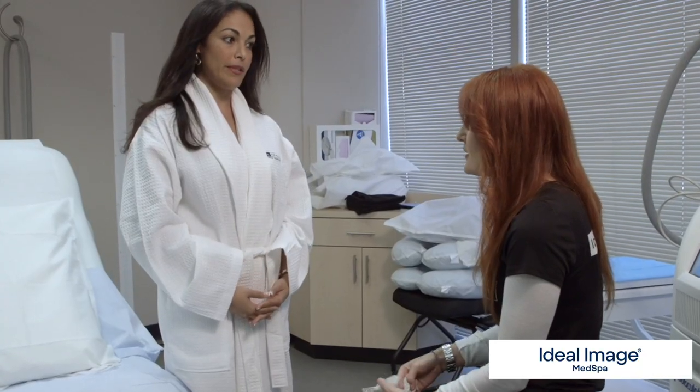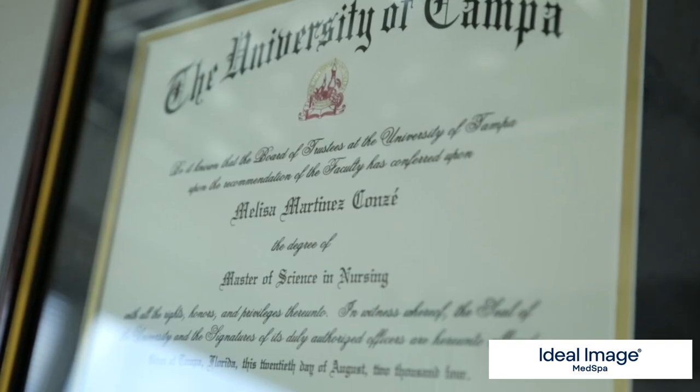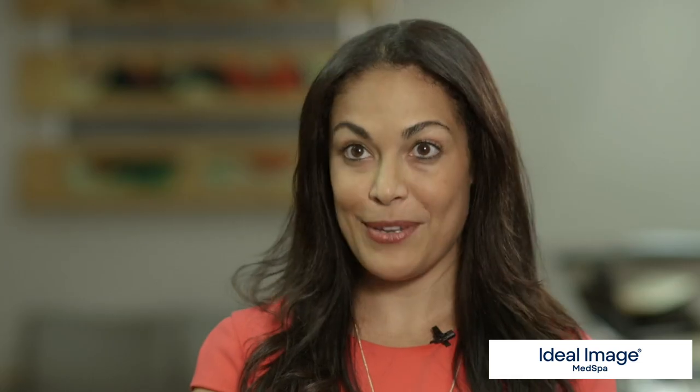I wanted to go with a company that had a good reputation and used healthcare professionals. All the people that treated me at Ideal Image were nurses — they have their degrees, they're highly educated, and I'm very excited to have CoolSculpting done with Ideal Image.